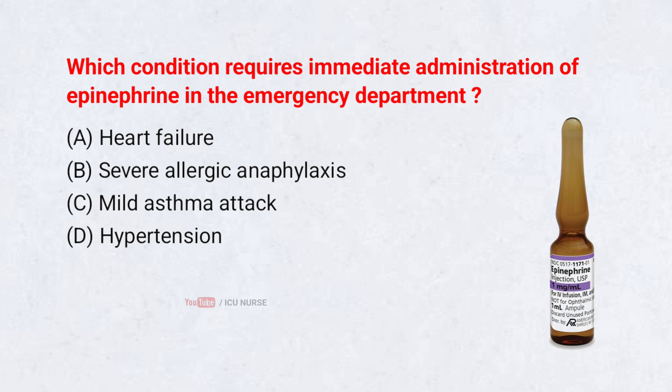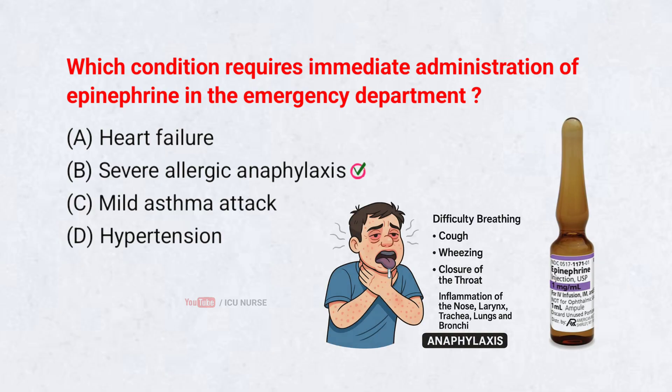Which condition requires immediate administration of epinephrine in the emergency department? A. Heart failure. B. Severe allergic anaphylaxis. C. Mild asthma attack. D. Hypertension. Correct answer: B. Severe allergic anaphylaxis. Epinephrine is the life-saving first-line treatment for severe allergic anaphylaxis because it rapidly opens the airway, raises blood pressure, and reduces swelling. No other medication works as quickly or effectively, which is why guidelines universally recommend epinephrine as the immediate and essential intervention.